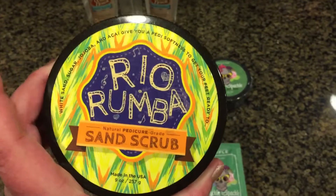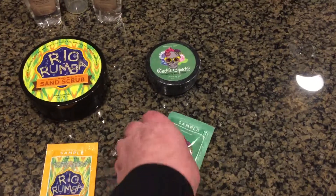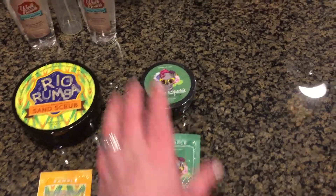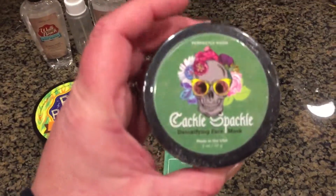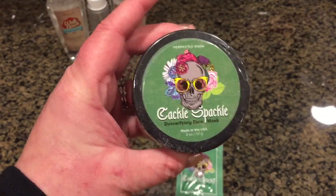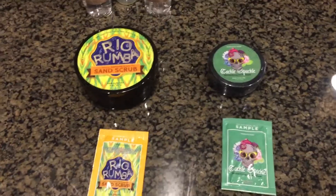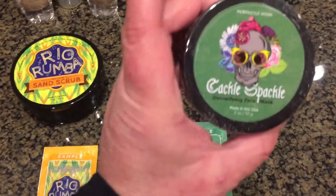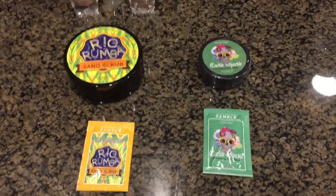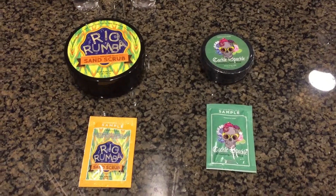You can take that $24 and take your kids out for ice cream or reinvest it back into your business. Same thing with the Capital Spackle — we now have samples of it, and hopefully they'll be on the portal soon. If you got this in your kit, you can have someone try the sample, get them to buy the mask, and that's money back in your pocket too.